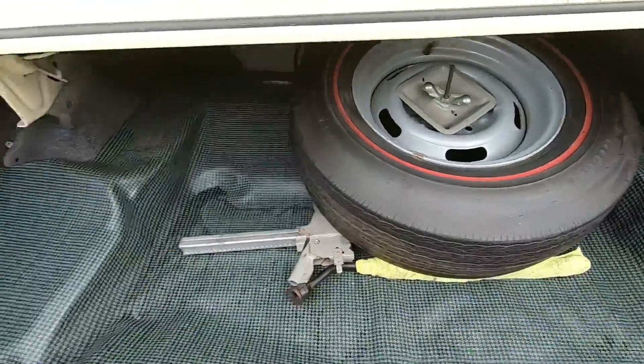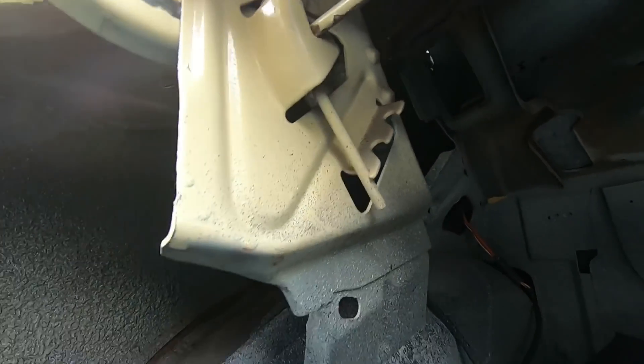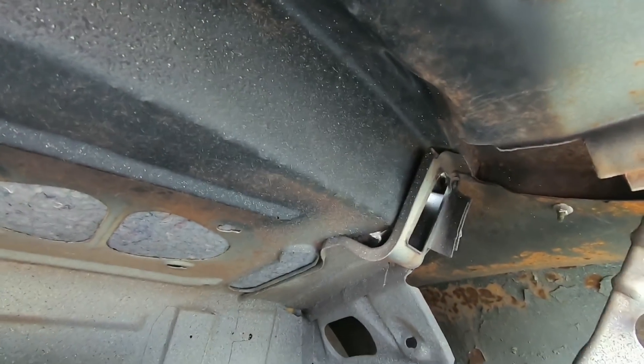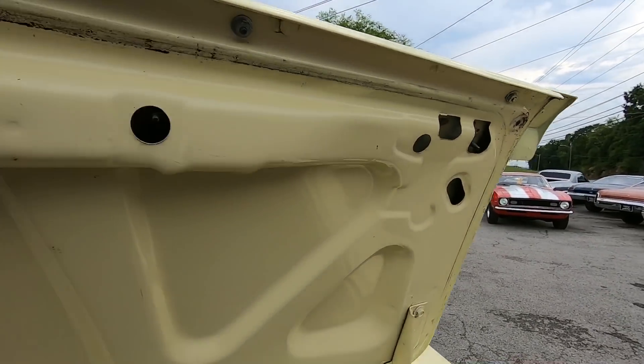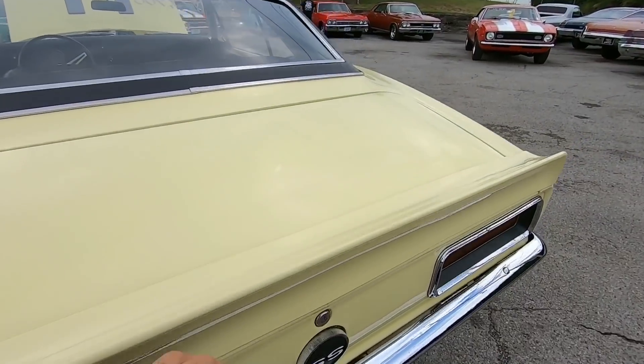We've got all our spare and stuff down. Let's look up in the top — a little surface rust up there as well, nothing major, nothing that needs to be redone. Got a little bit of a hole coming up right there on that package tray. Weather stripping around the trunk looks pretty good. Trunk lid itself is not bad, and it shuts down nice and easy.